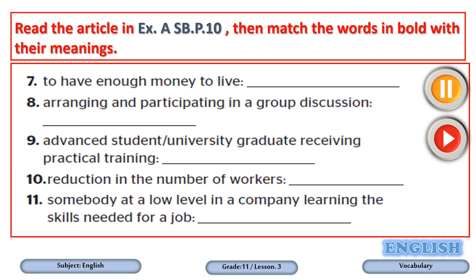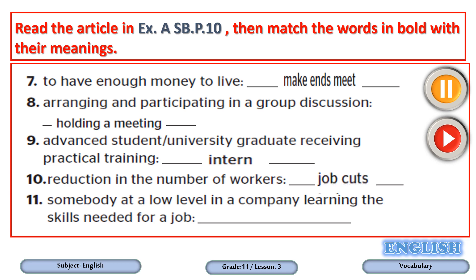Okay, it's time to check the answers. Number seven: to have enough money to live — make ends meet. Number eight: arranging and participating in a group discussion — holding a meeting. Number nine: a student or university graduate receiving practical training — intern. Number ten: reduction in the number of workers — job cuts. Number eleven: somebody at a low level in a company learning the skills needed for a job — trainee.